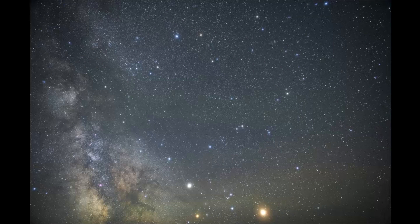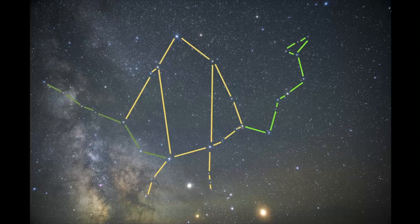Serpens, the Serpent, is a constellation that can be seen in both the northern and southern hemispheres, and it's unique in the sense that it is divided into two separate parts in the sky — the serpent's head and the serpent's tail — and these two parts are connected to the constellation known as Ophiuchus. Serpens is also associated with many various myths and legends from different cultures.